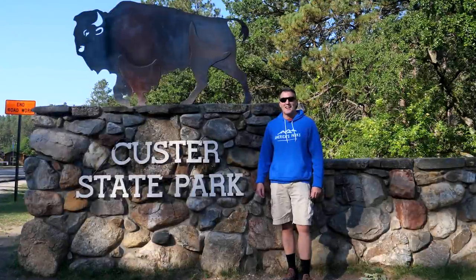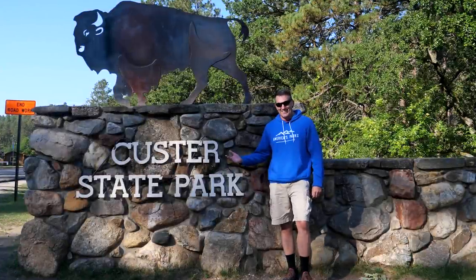We're in South Dakota at Custer State Park and today I'd like to show you some of the best drives in this amazing location. Let's go!